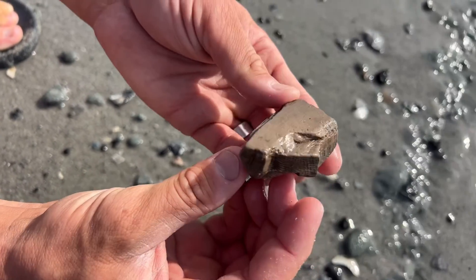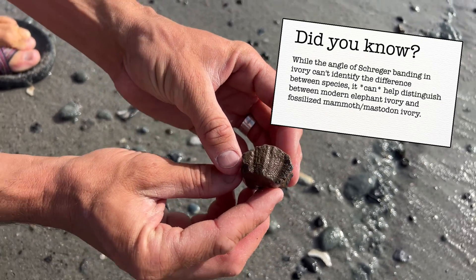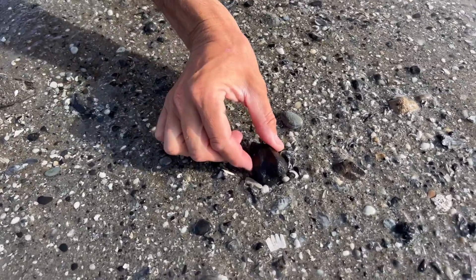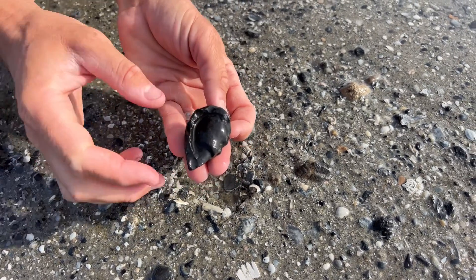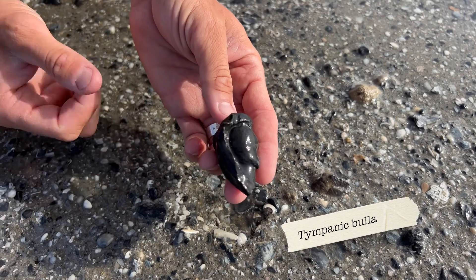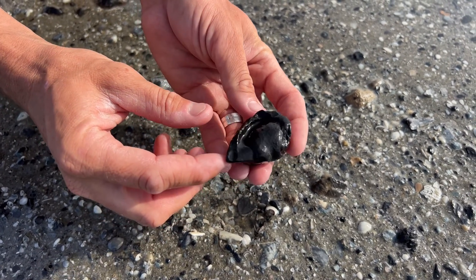Beautiful fossil here from the ice age, likely around 100,000 years old. I know this one looks especially like a rock, however if we flip this over we can see a pretty distinct pattern on the inside. This one is a tympanic bulla, which is one of the two harder ear bones within the skull of a small baleen whale.